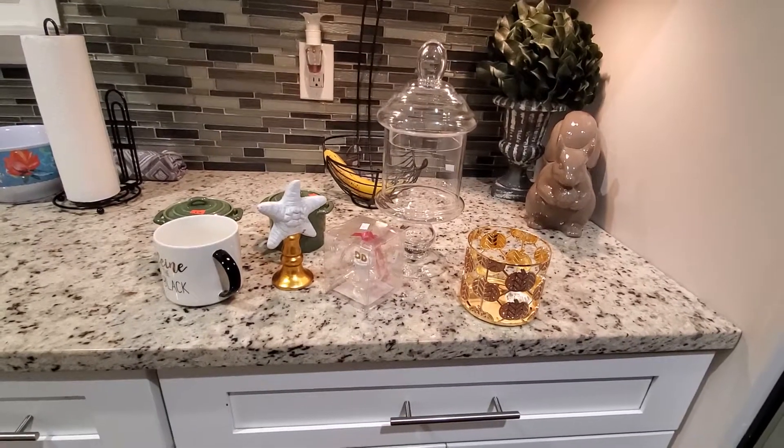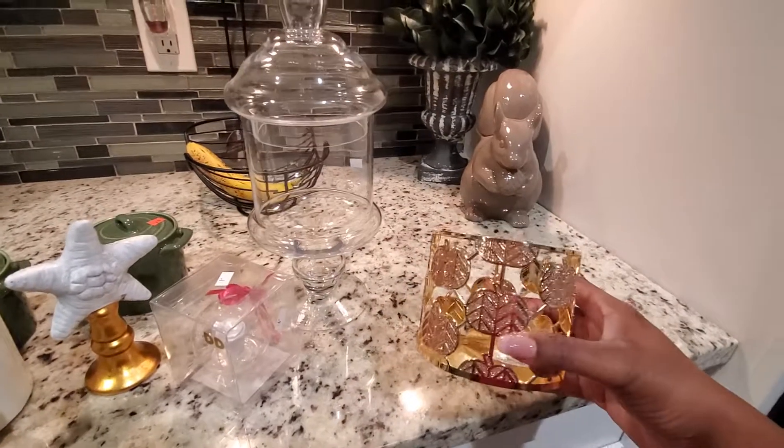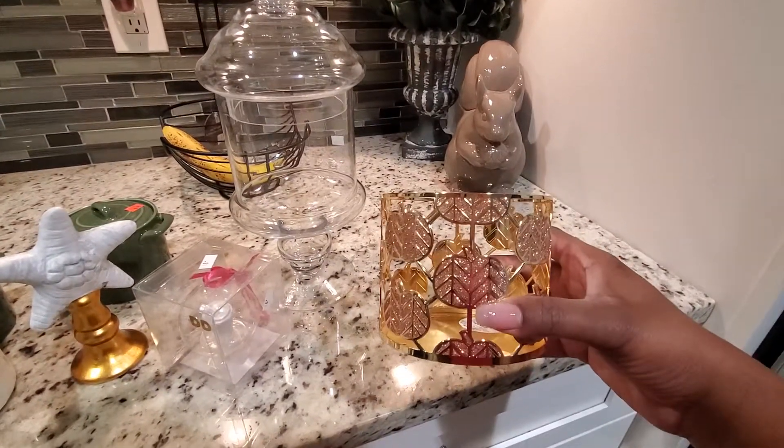Hey everybody, welcome back to my channel. So I forgot a few items. I want to share with you this candle holder that I did purchase from Bath and Body Works that my daughter put out.